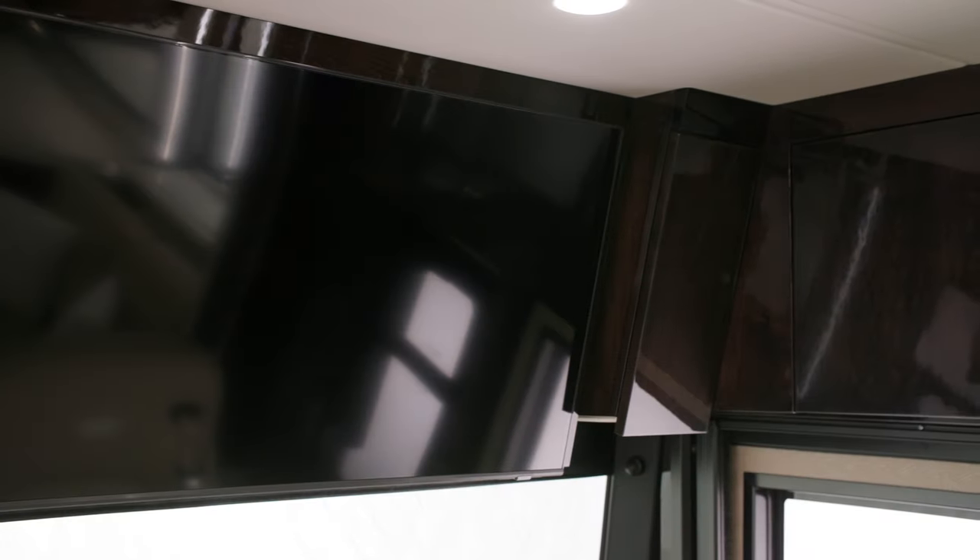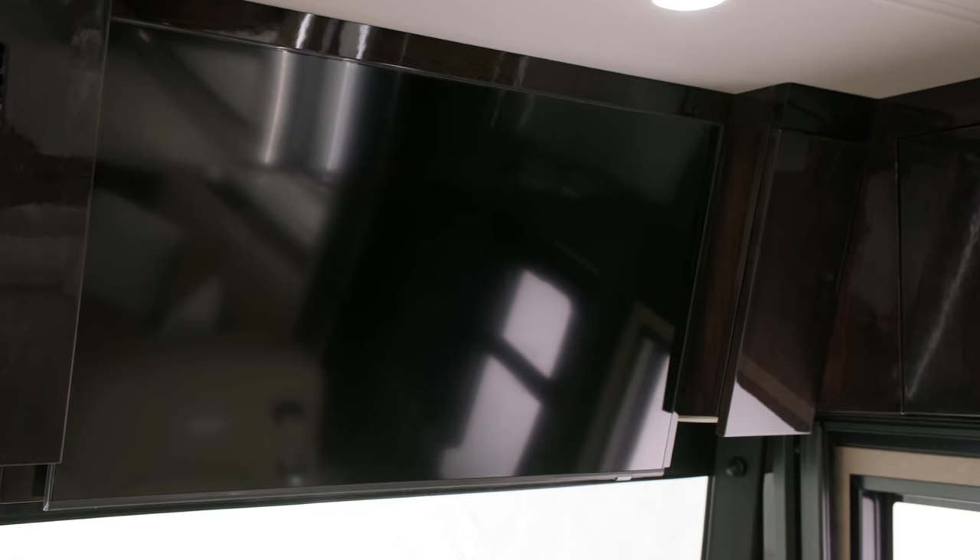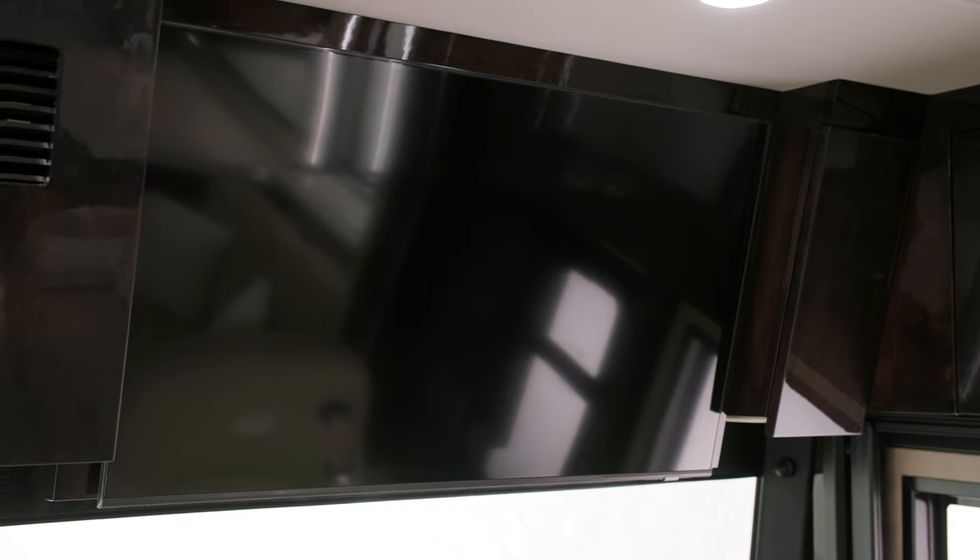A 55-inch Samsung 4K QLED TV on a Televator, a Bose 900 Soundtouch soundbar, and a Bose 500 subwoofer are featured. There's another Samsung 4K QLED TV mounted in the front overhead for entertainment at all angles.